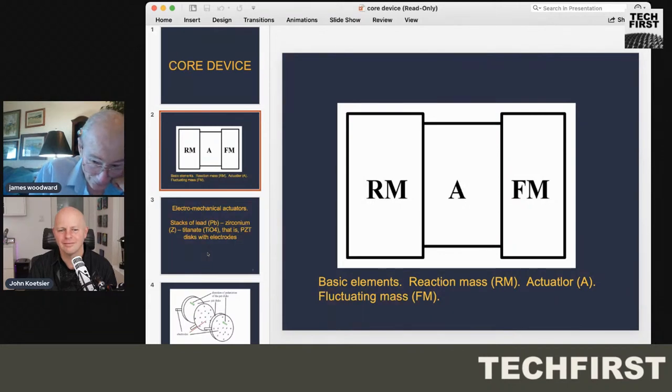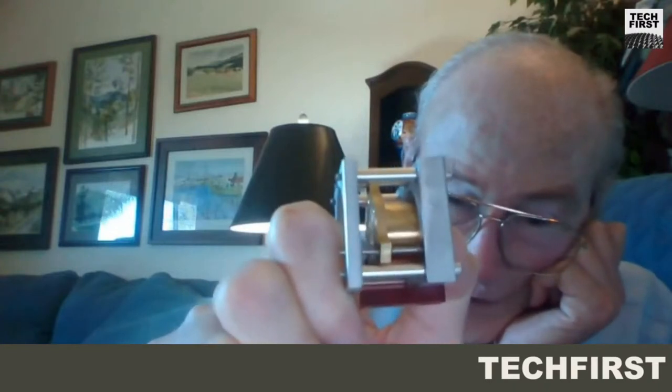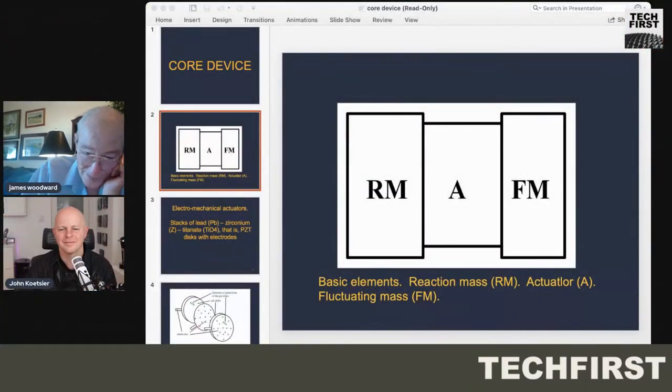To get the actuator to actually push the fluctuating mass, you have to have a third component called the reaction mass. Here's one of the new devices — the brass piece is the reaction mass. It's designed so it can wiggle on these springs that mount it. And that's part of one of the breakthroughs in this business. Then you have the actuator — I've got one of those here — this is a stack of PZT crystals.